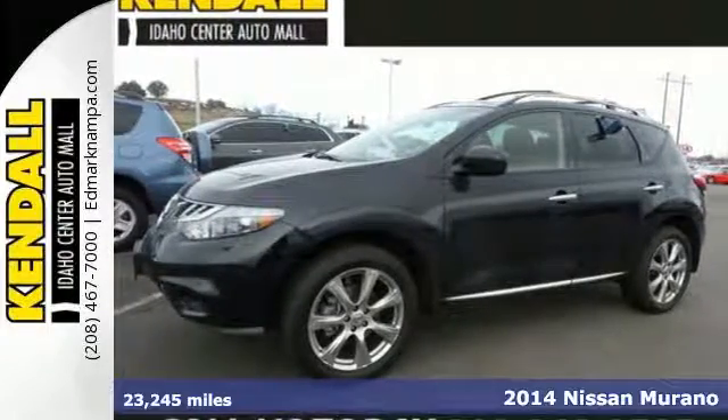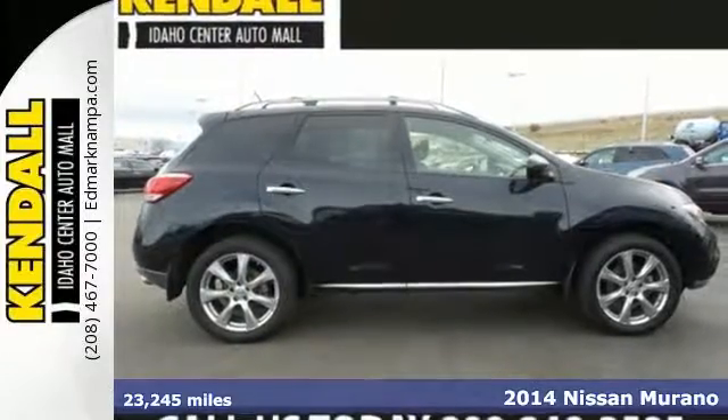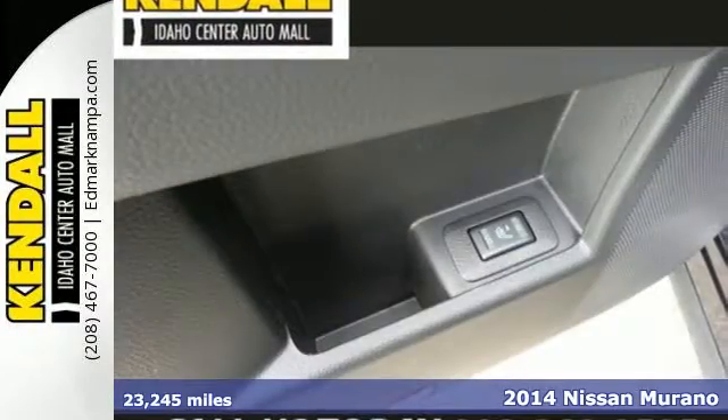It's a 2014 Nissan Murano. Make a statement with the sleek lines and impressive details such as the standard alloy wheels.